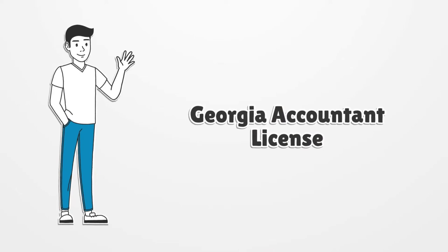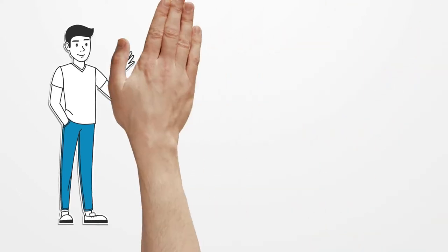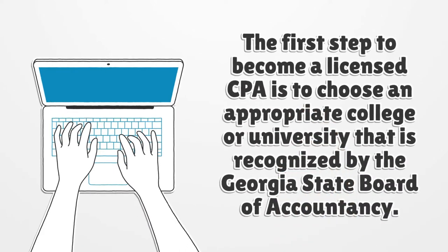Georgia Accountant License. The first step to become a licensed CPA is to choose an appropriate college or university that is recognized by the Georgia State Board of Accountancy.